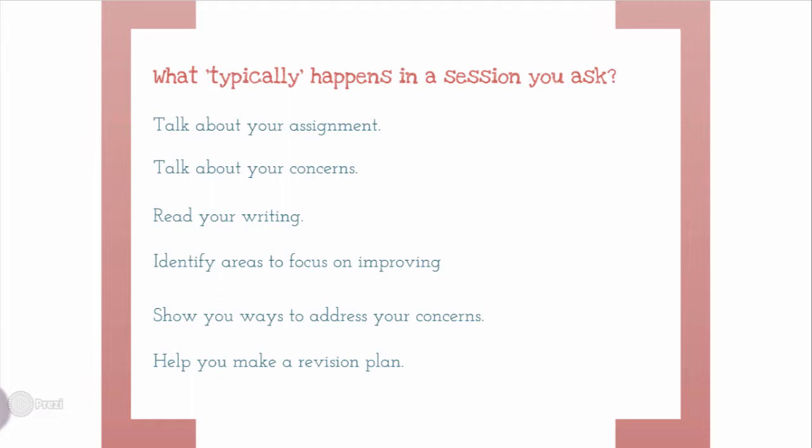Typically during a session, we will begin by talking about your assignment, your goals, and any concerns that you have with your work. We'll read through your writing and identify areas to focus on. From here, we will show you strategies to address your concerns and help you develop a plan of next steps to take with your work as you revise.